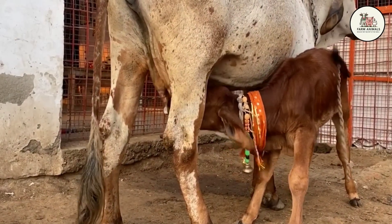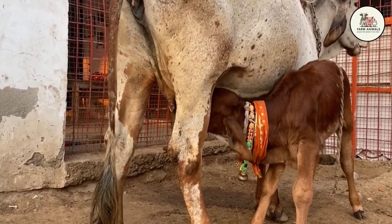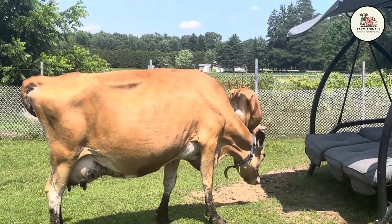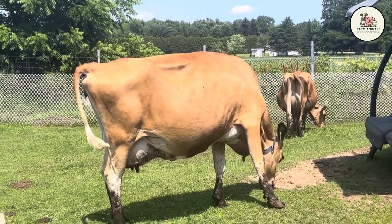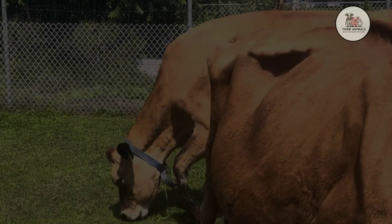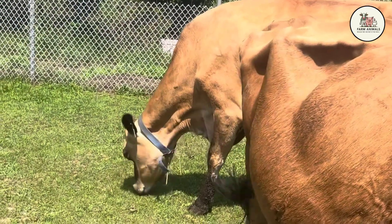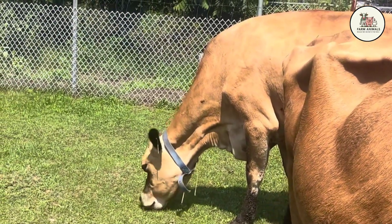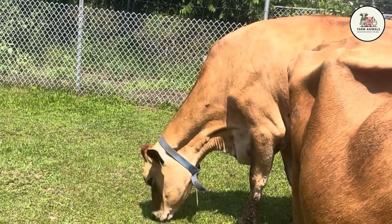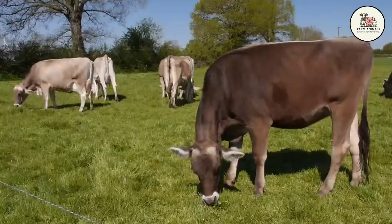In our last video, we analyzed the queens of volume, the specialists like the Holstein. Today, we are flipping the script. We aren't chasing volume records, we are chasing net profit and financial security. We are going to put the three European superpowers of dual purpose under the microscope: the Normande, the Montbelliard, and the Simmental Fleckvieh. These are not cows for the factory farm model. These are for the smart dairyman, the homesteader, and the regenerative farmer who wants to diversify, tap into the booming artisan cheese market, and wants to see muscular, valuable steers grazing in the pasture, turning grass into cash in two different ways.